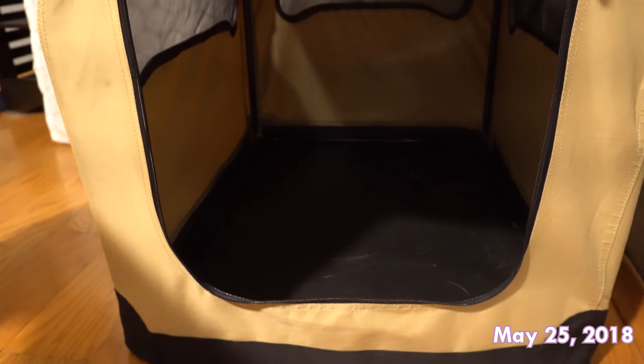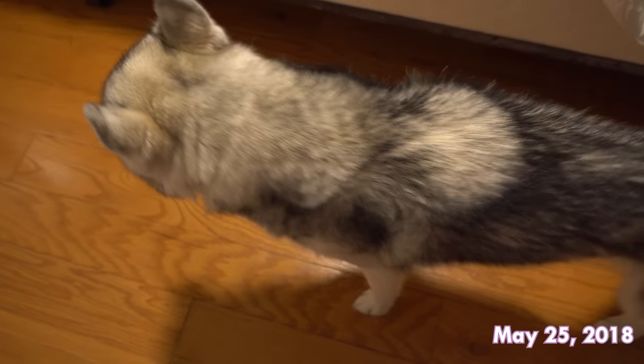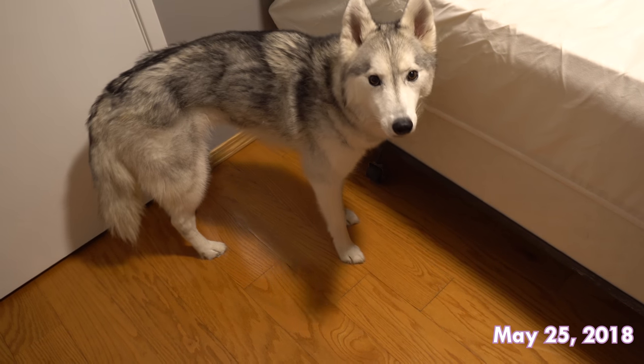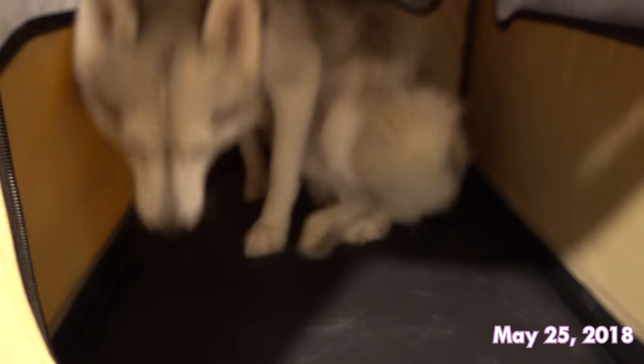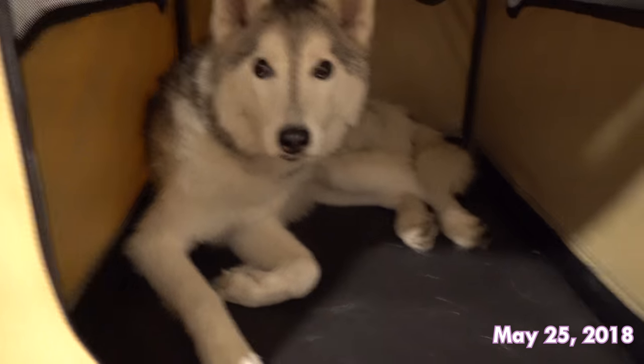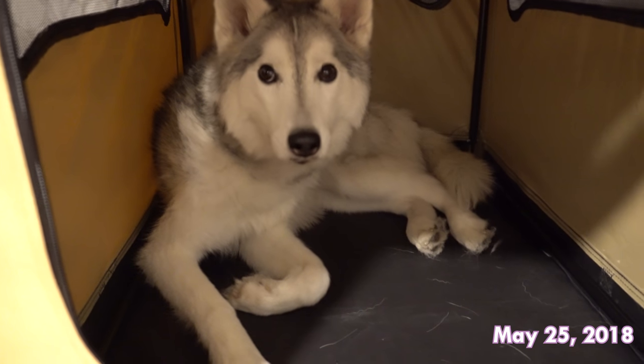There is definitely more space in this crate than I prefer, but I don't really think that should be an issue for her. I mean, she's 2.5 years old — if she's going to piss or poop in there just because of extra space I would be extremely disappointed. I guess it's nice and spacious for her.